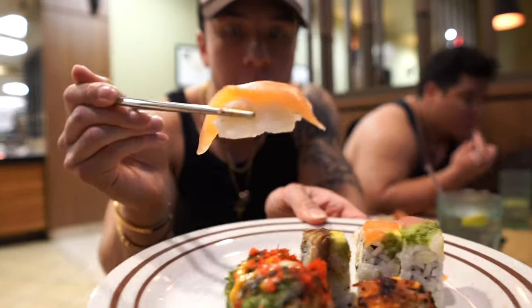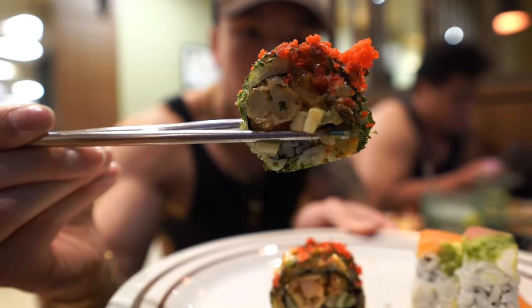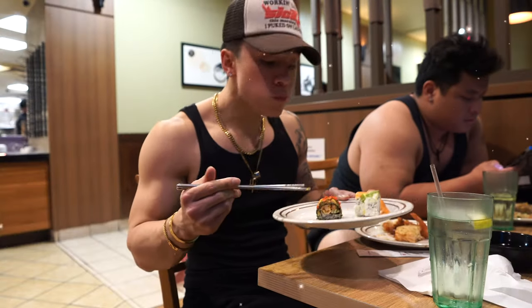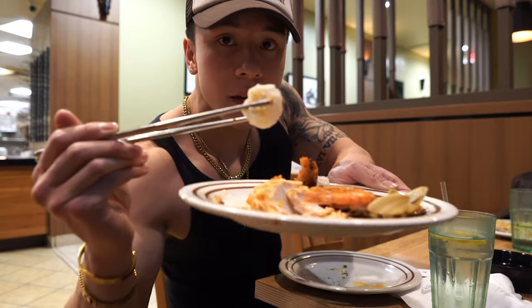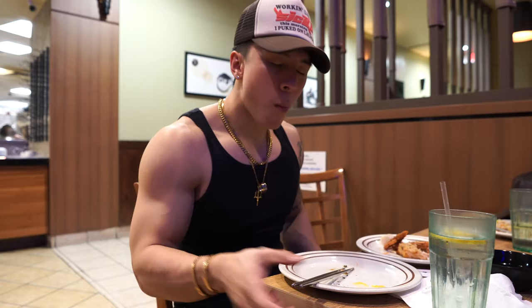I think this is a shrimp tempura, eel, cucumber roll with some eggs on top and seaweed dust. That one's good — eel just makes everything better. Next up we got the mini shrimp siumai. This looks mediocre — and yeah, that was bad, probably the worst thing.